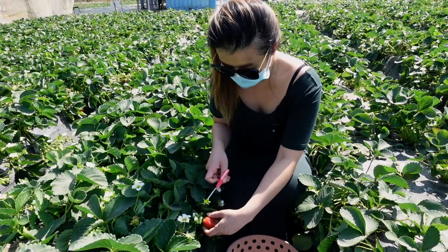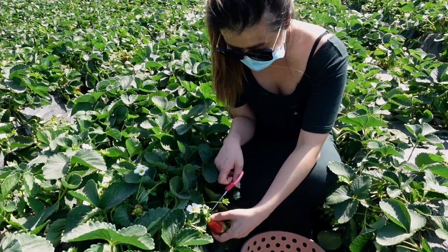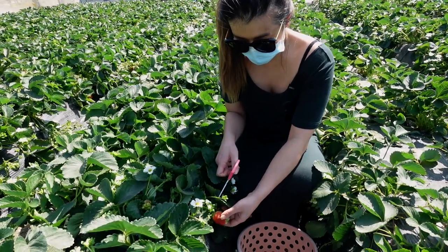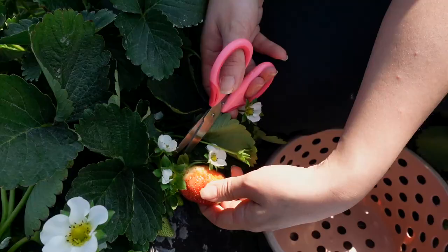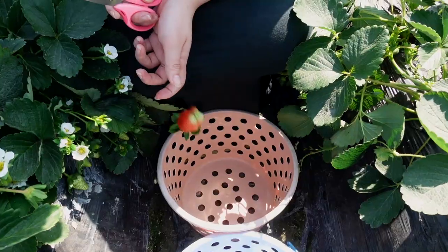Something's poking me — there's so many bees! Okay. Here is the strawberry. Cut! Here's my inaugural first strawberry. Yay!